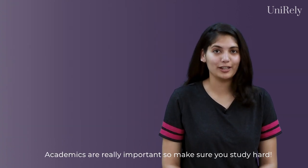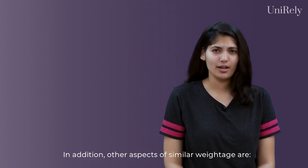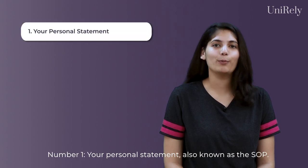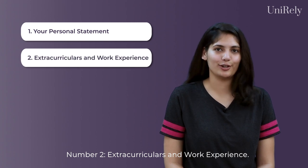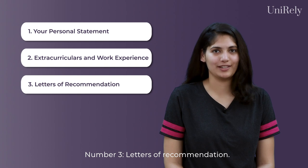Academics are really important, so make sure you study hard. In addition, other aspects of similar weightage are: number one, your personal statement, also known as the SOP; number two, extracurriculars and work experience; and number three, letters of recommendation.